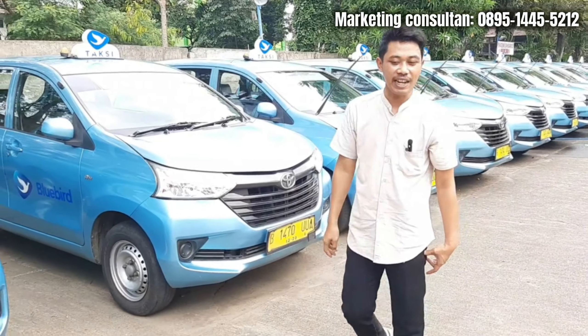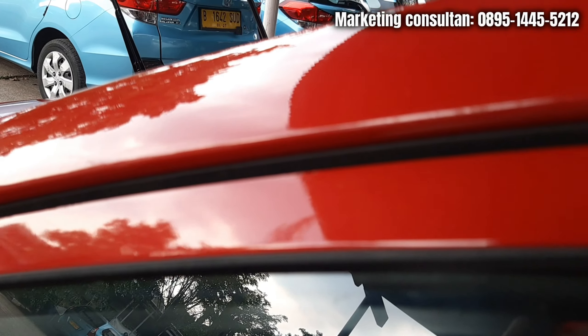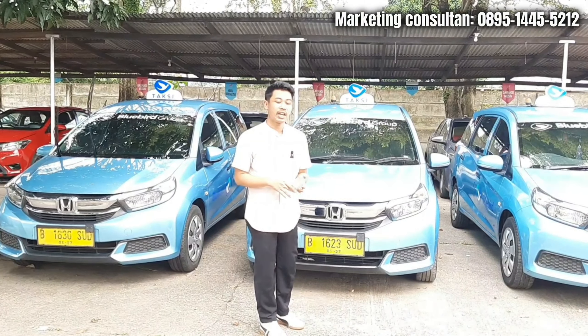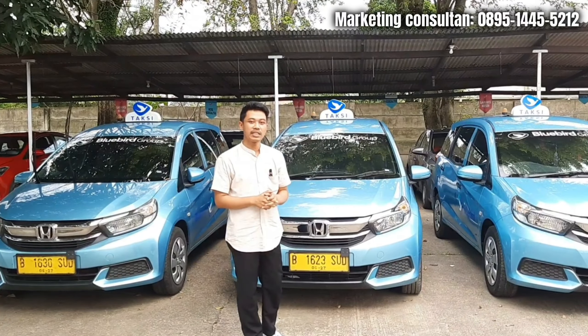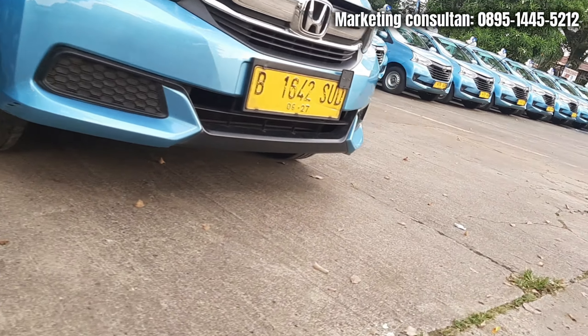Sekarang di belakang gue ini udah ada Mobilio - ini Mobilio tahun 2015 sama 2016. Untuk Mobilio tahun 2015 sama 2016, apa sih bedanya? Untuk perbedaannya itu signifikan di bagian interior, tentunya di bagian dashboard sama di bagian semburan AC. Kalau yang 2015 itu masih single dan untuk puteran AC-nya dia masih analog. Kalau untuk tahun 2016 dia udah double dan tombol AC-nya udah digital. Untuk CC dia masih sama, bagian eksterior semua sama - hanya membedakan di bagian interior dan AC-nya.